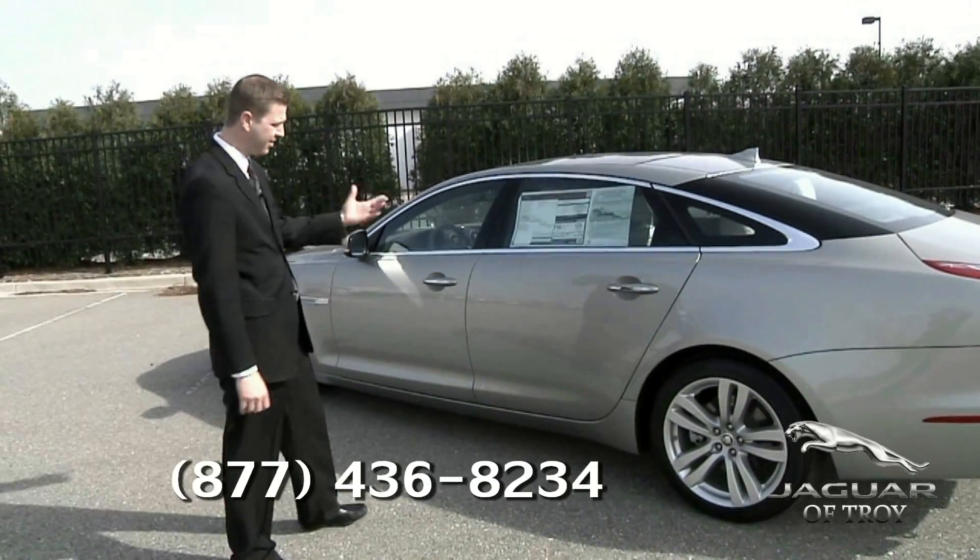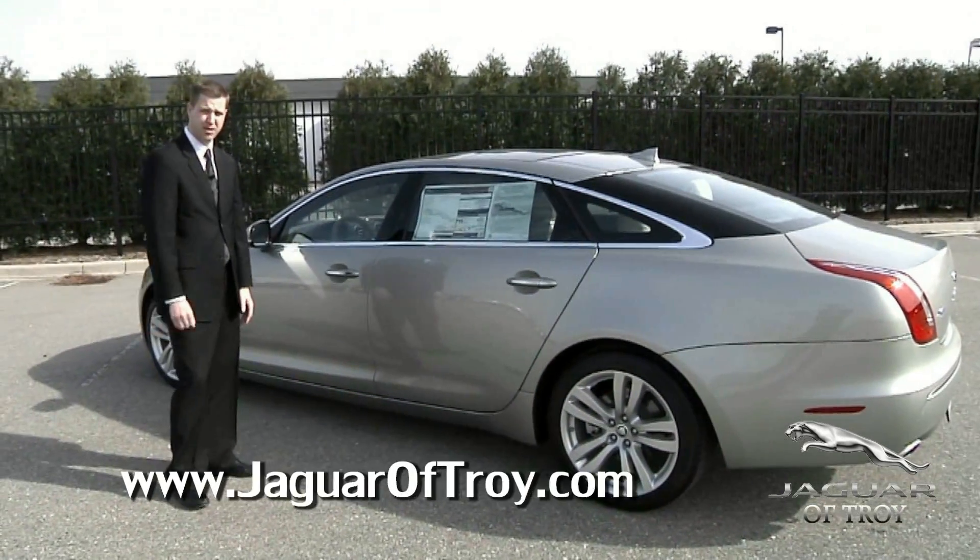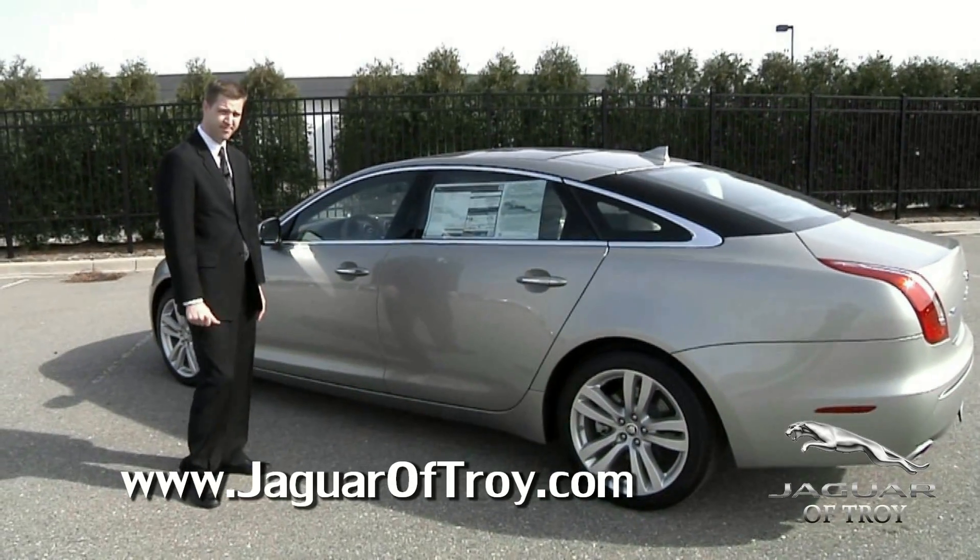So please come down, test drive one of our beautiful lineup that we have, and I think you'll be very happy and pleased with what you see and drive. Thank you.